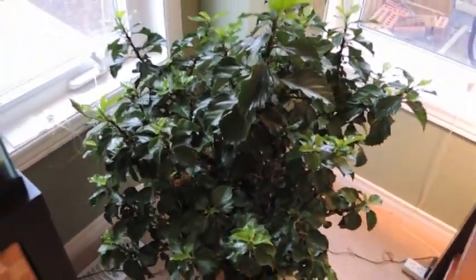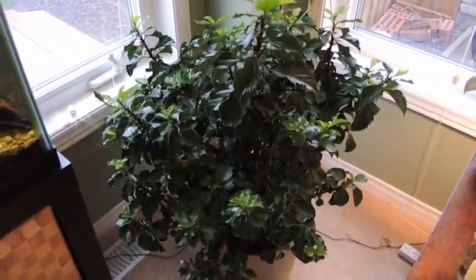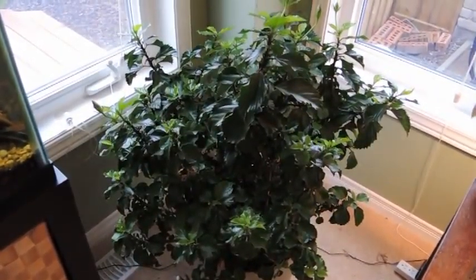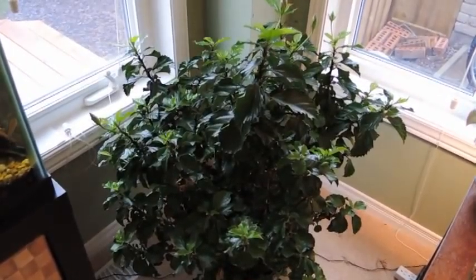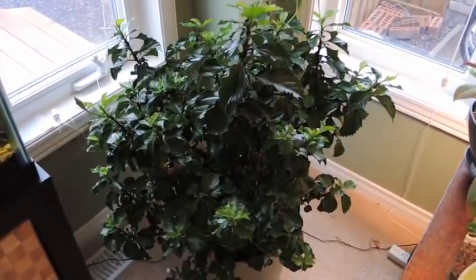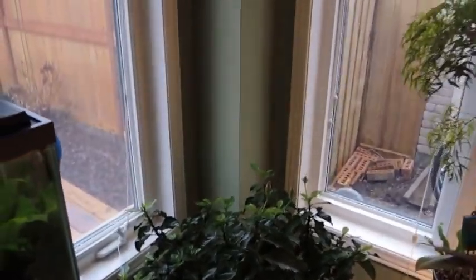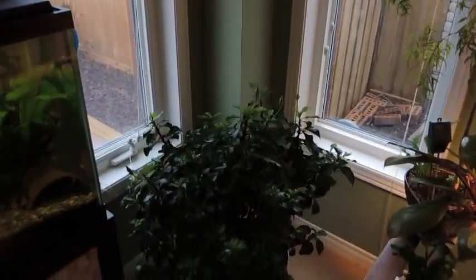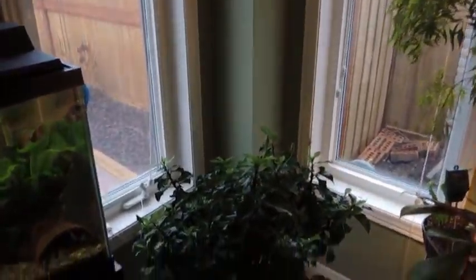So this plant is looking phenomenal. It started to look a little sad but then I gave it some more water. I think it was a little bit too dry in the house, or maybe I was just a little neglectful of it. But since I've started watering it again it's really kicking into high gear again.